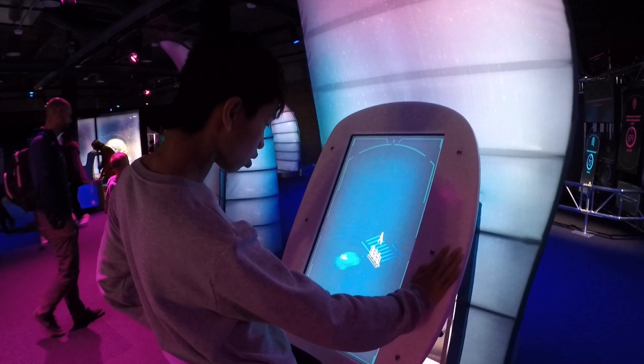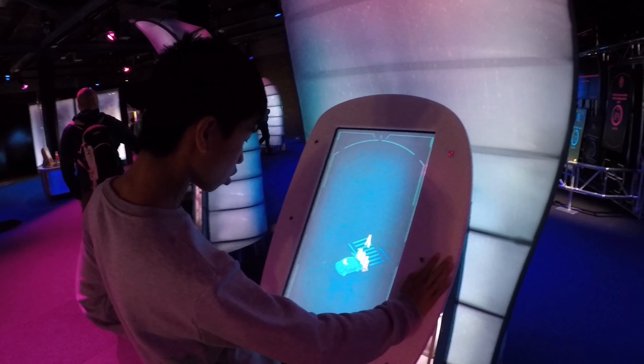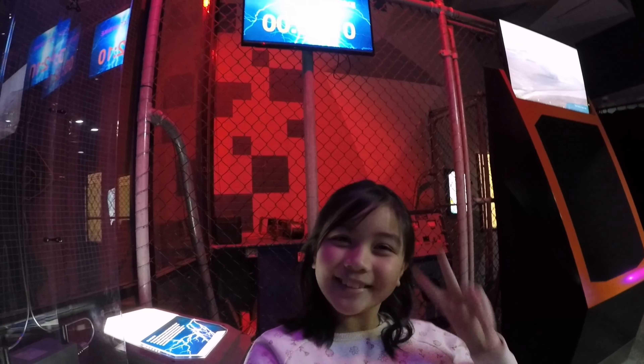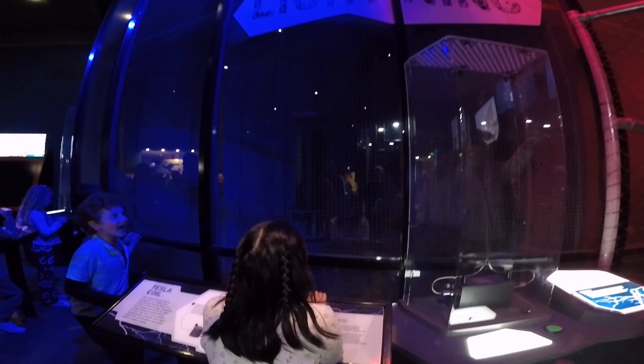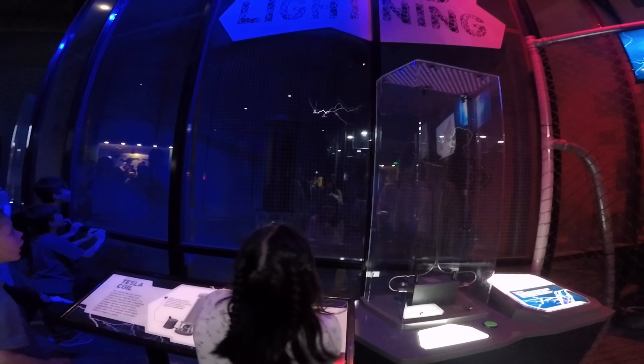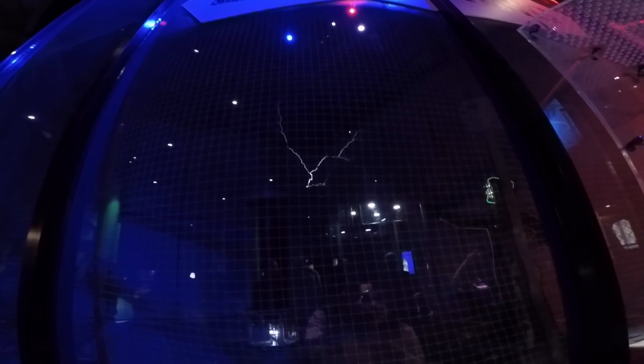That is my brother trying to solve a science question. It's two minutes before the lightning, guys. Four, three, two, one. Kids, be careful of thunder or lightning and don't go near it.